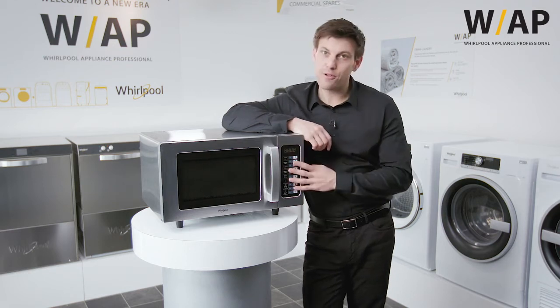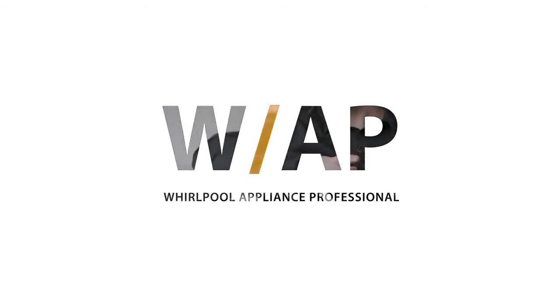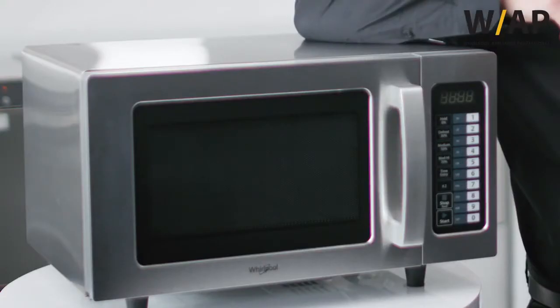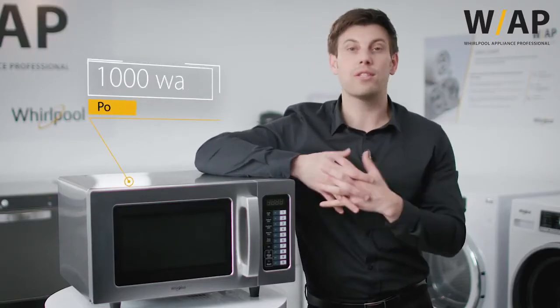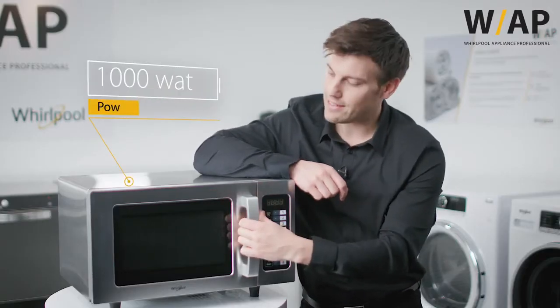Hi, Bryn here with a quick look at the Pro 25 microwave from Whirlpool Professional. Designed to meet the demands of commercial kitchens, the Whirlpool Pro 25 is manufactured from high quality stainless steel. It features 1000 watts across 5 power levels, easy to use touch controls, and a 25 litre capacity.